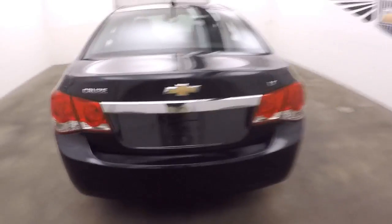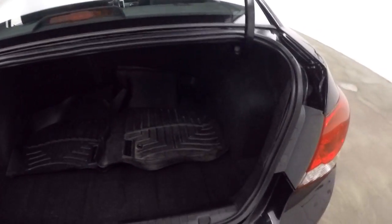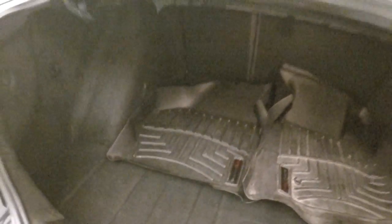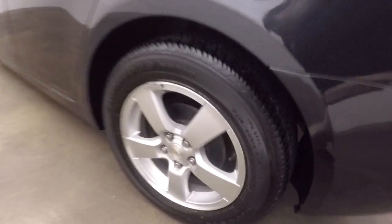Walking around the back — inside the trunk there's plenty of space. This car does come with a couple of WeatherTech mats — very nice floor mats. And nice alloy wheels with good tires.